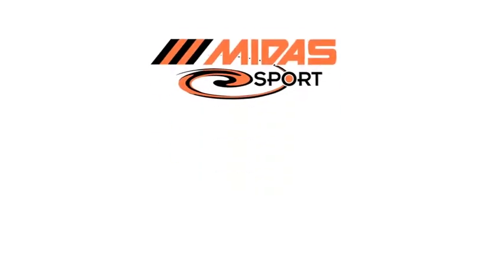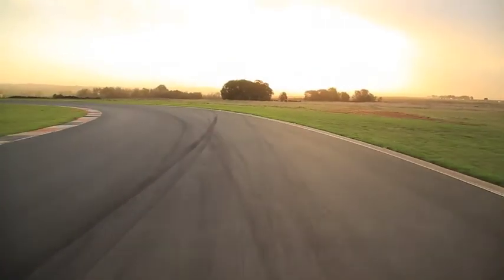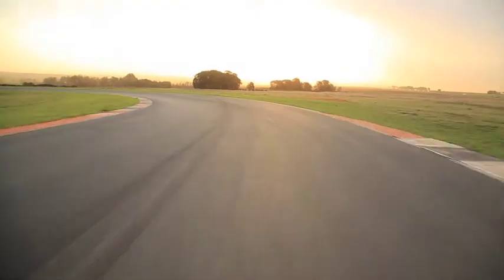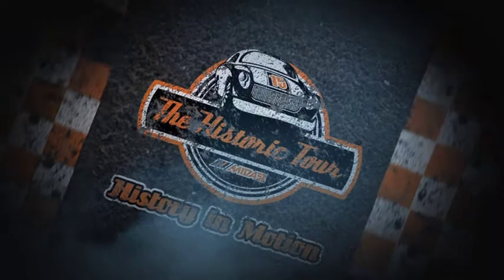History in Motion is proudly brought to you by Midas Sport, Gumtree, Mitsubishi Electric and their associated sponsors. That's it for 2015. From all of us at the Midas Historic Tour, we hope you have a fantastic festive season and we look forward to seeing you in 2016.